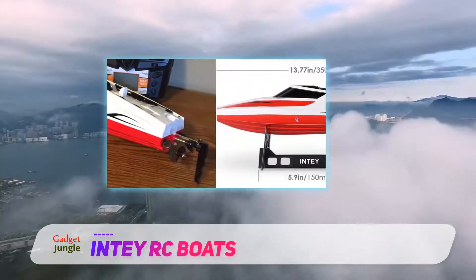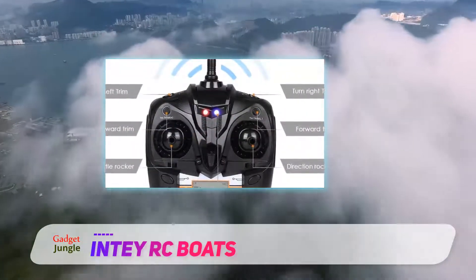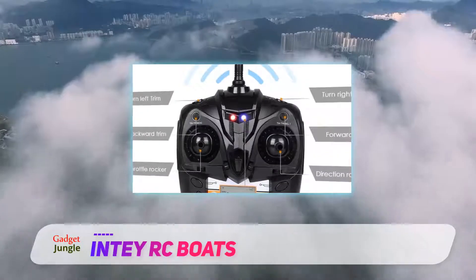The NTH 102 will set off an alarm if your battery is running low or you are about to drive out of range, letting you know it's time to bring the boat back to shore.